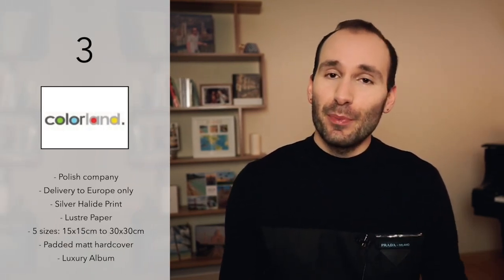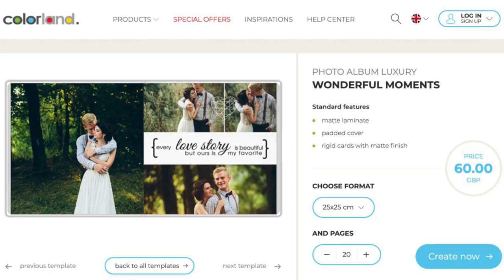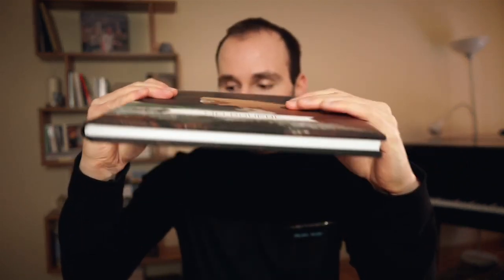Number three is Colorland. Again, it's a European company located in Poland, and these books are not available in the United States or outside Europe — they ship anywhere in Europe, but not outside. They have quite a few photobooks in their range — standard, exclusive — but the one I want to suggest for weddings is this gorgeous book called the Luxury Album. What I adore about this album is the touch of the cover. It's a padded cover, extremely smooth, with a nice padding — beautiful to hold in your hands, it feels luxurious, very soft, smooth and matte.